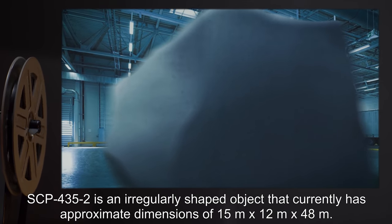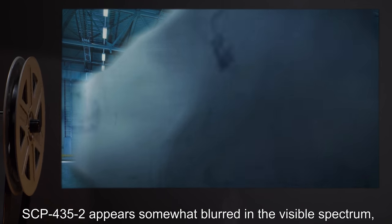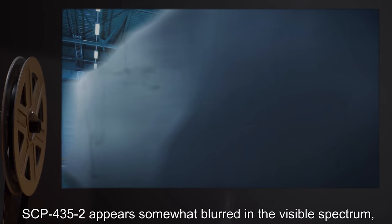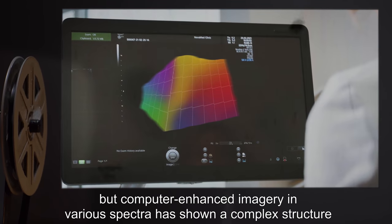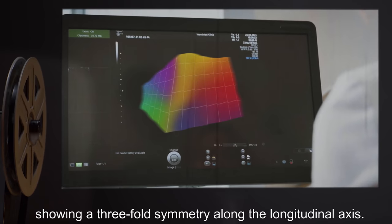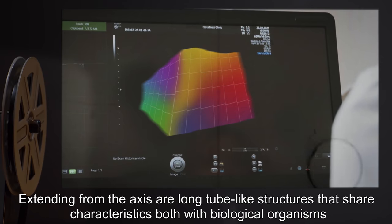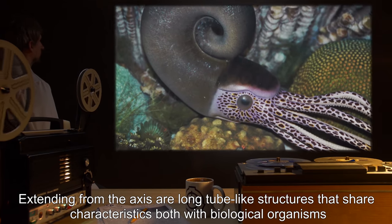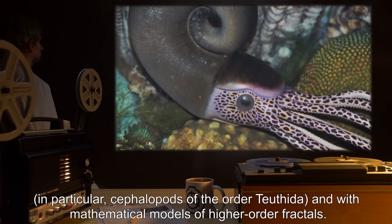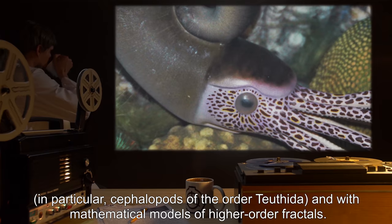SCP-435-2 is an irregularly shaped object that currently has approximate dimensions of 15 meters by 12 meters by 48 meters. SCP-435-2 appears somewhat blurred in the visible spectrum, but computer-enhanced imagery in various spectra has shown a complex structure showing a three-fold symmetry along the longitudinal axis. Extending from the axis are long, tube-like structures that share characteristics both with biological organisms — in particular, cephalopods of the order Teuthida — and with mathematical models of higher-order fractals.